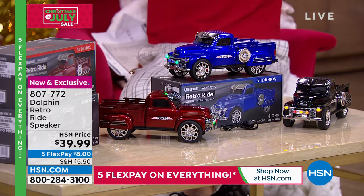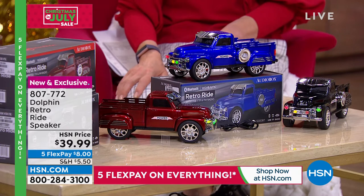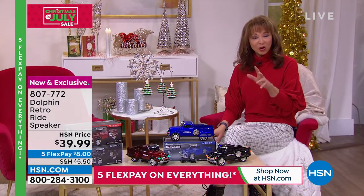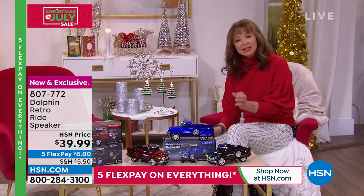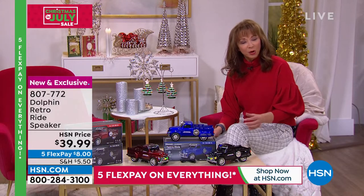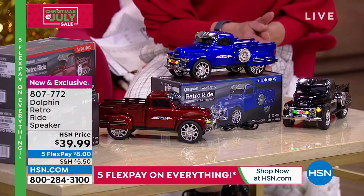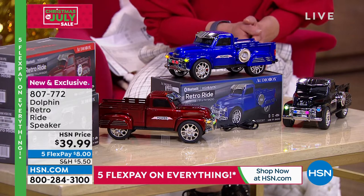And now I might have the coolest gift — I don't even know how to categorize this because it's so unique. This is a retro speaker. And I know you're looking at this going, wow, that looks like a great collectible. It is actually a retro ride speaker collectible with a multitude of multimedia functions, not the least of which is its own light show.